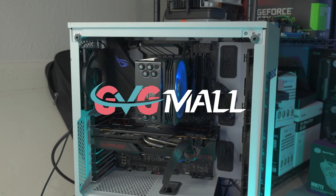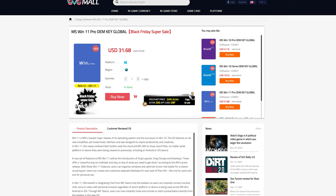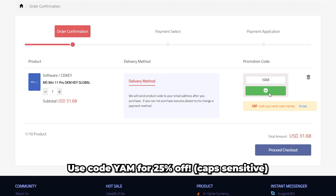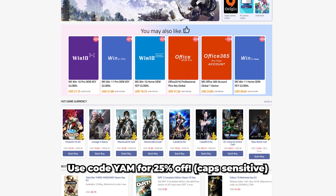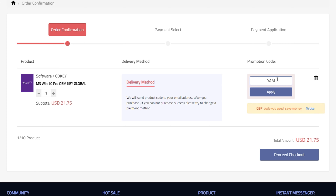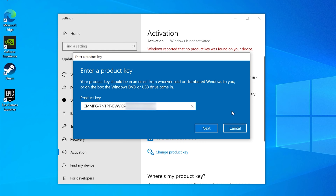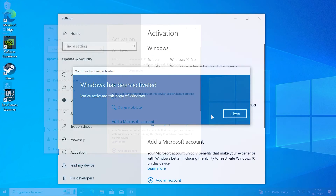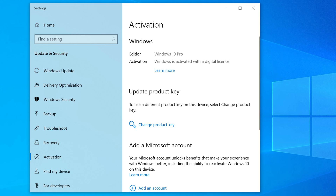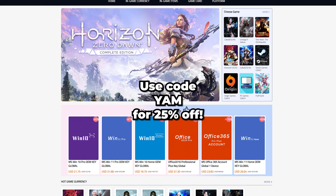Save some money on your next PC build with today's sponsor GVGMall. I've personally used GVGMall to activate some of my PC builds and they're sorting you out with 25% off if you use code YAM. GVGMall offers both Windows 10 and 11 OEM keys, and if you want to save a bit of money you could buy the Windows 10 Pro key and upgrade to Windows 11 free of charge. Just copy and paste the code you receive into the Windows activation box and you'll have an activated copy of Windows. Don't forget to use code YAM for 25% off with the link in the description.